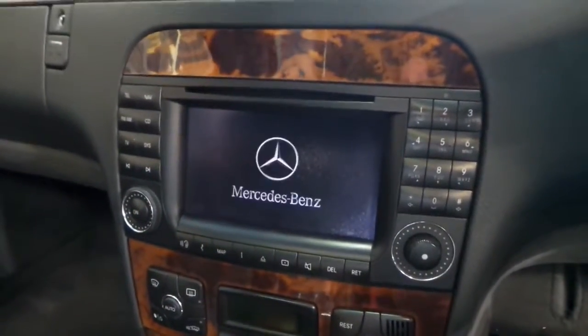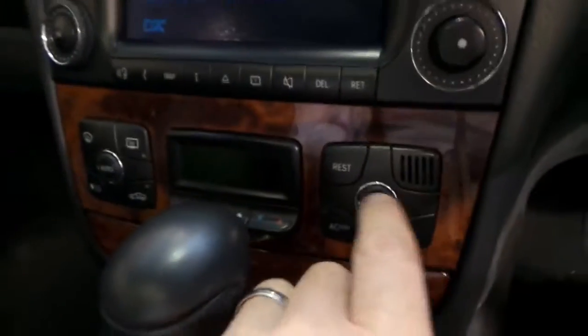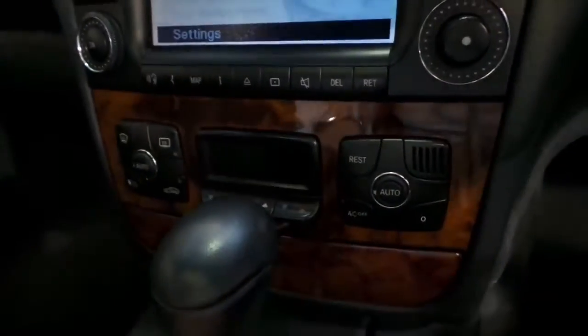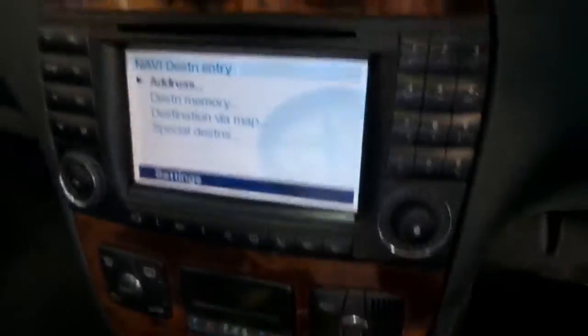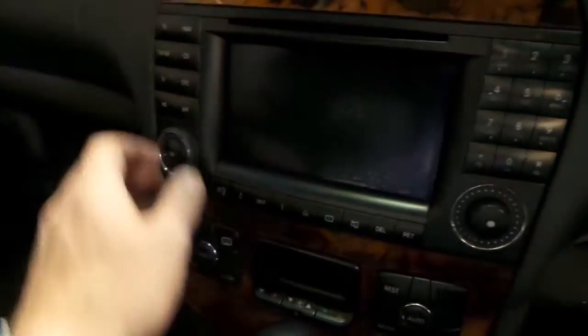The nav system has Bluetooth, but you do need an adapter for it. The bird walnut wood grain is in extremely good condition. There are a few really nice ergonomic features with the climate control. Everything's in lovely condition — the screen's not pixelated at all, and as you can see, you can turn it off and on.